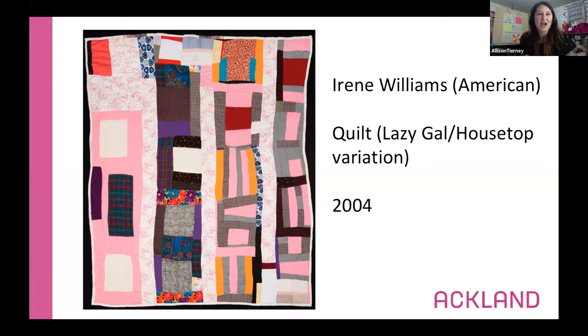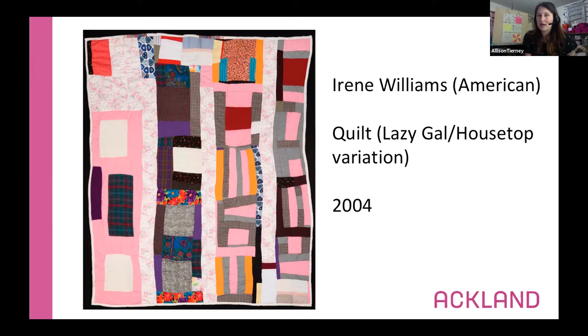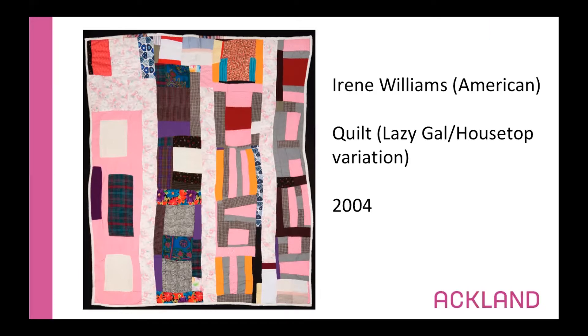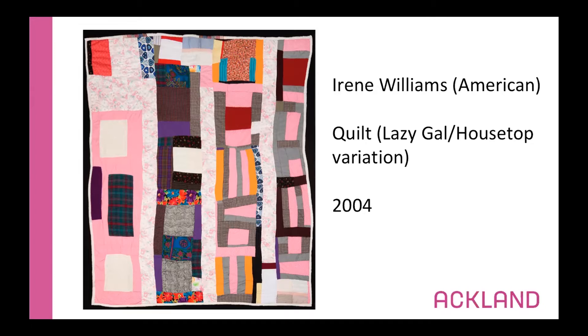It can be all different kinds of cloth and fabric — it's not just one specific kind. So if this is a quilt meant to go on our bed, do you think this one upstairs in the Ackland is really tiny or really big? Big! This one is almost eight feet tall and almost six and a half feet wide — much bigger than any of us. That's a pretty big quilt!